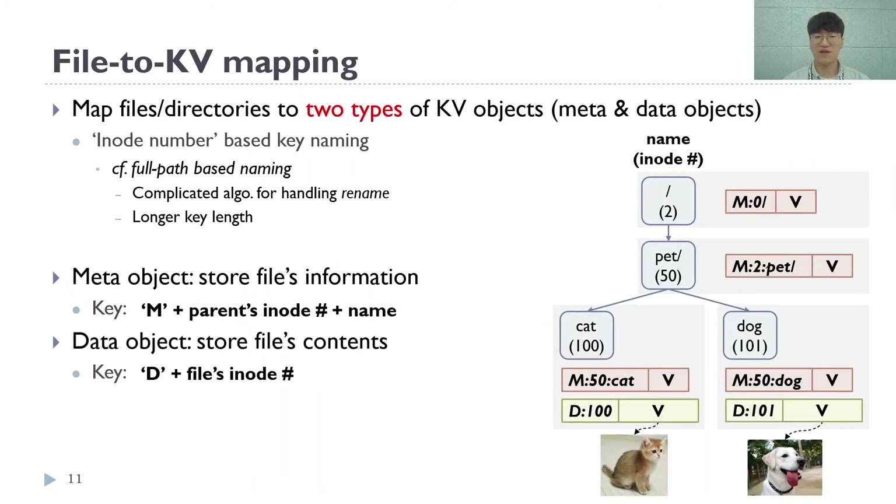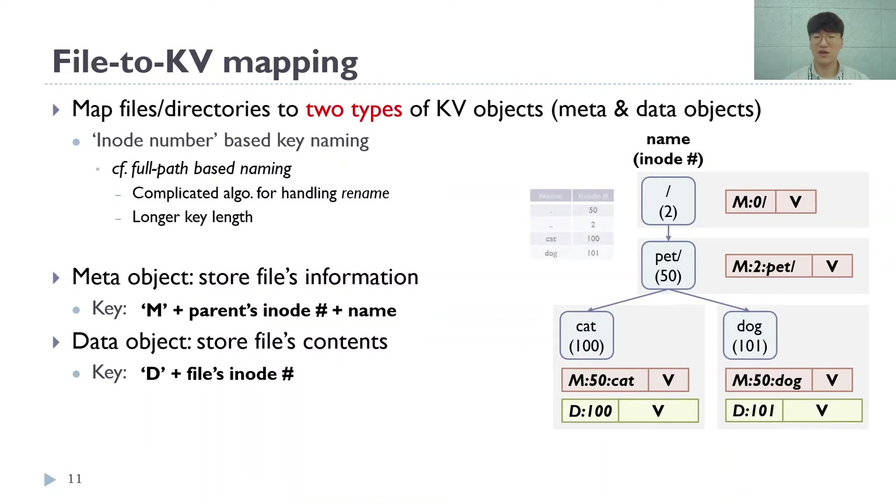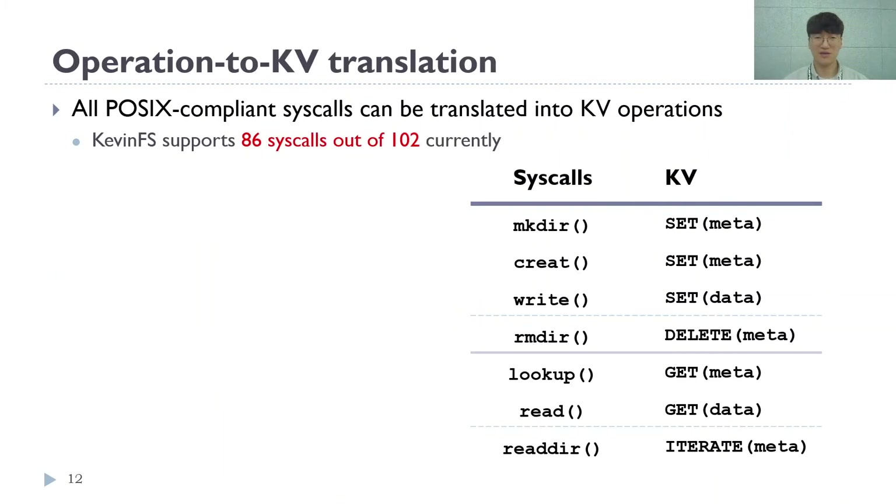A regular file contains one data object that stores the file's contents. The key of a data object starts with the prefix 'd' and the file's inode number. Kevin does not allocate a data object when the target is a directory, such as a directory entry.